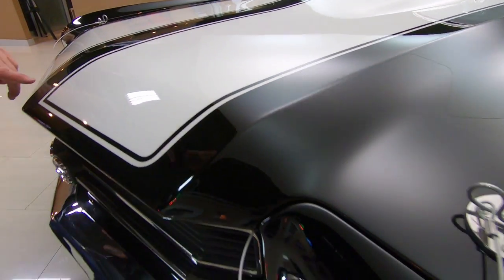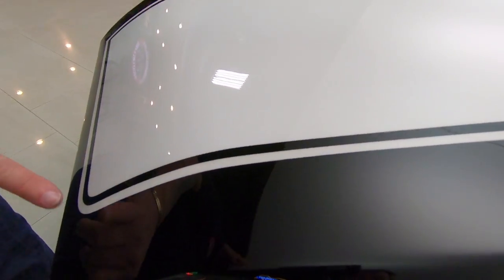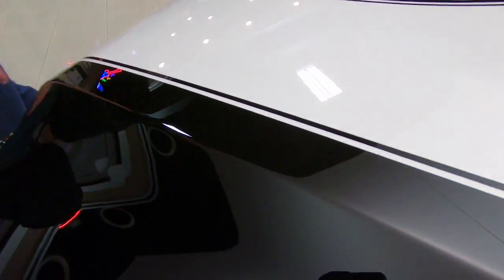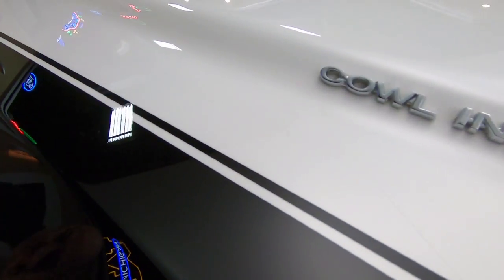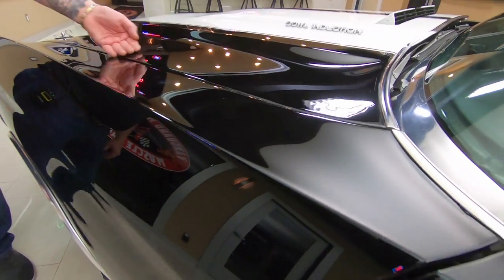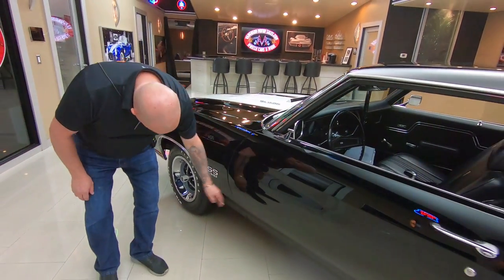I always look at the stripes on these cars — you can see the workmanship in all the curves, the nice sharp corners, and the stripes. They did a beautiful job on the restoration. All the lines are lining up nicely here on the hood, and the hood is nice and flush to the front fender on both sides.